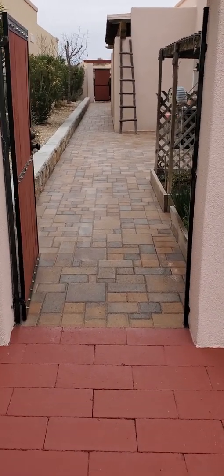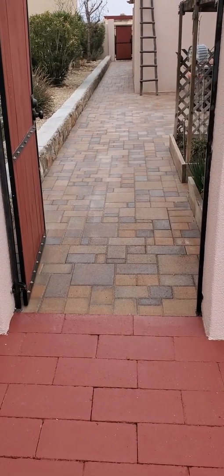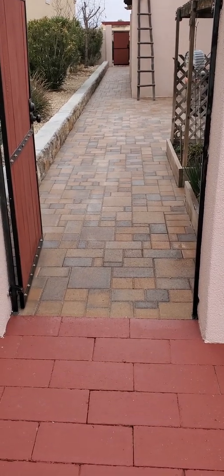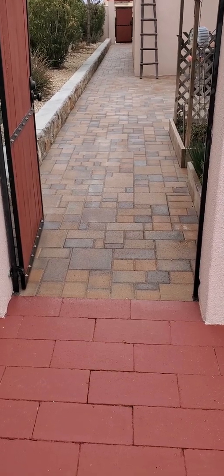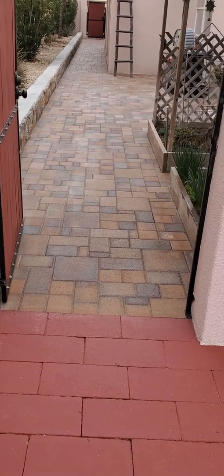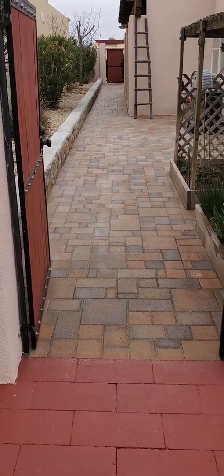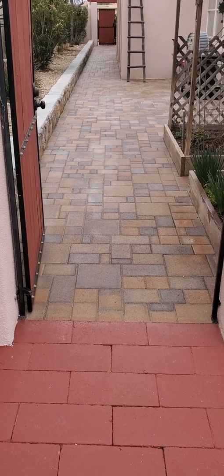Welcome back, this is another video for YouTube. This job — I had posted one or two videos of it, we were midway when I last posted. On this one I'm going to post it completely finished. We had done it about a month ago, and the customer called us back to go over some of the landscaping, but they really loved the walkway, patio, all of that.